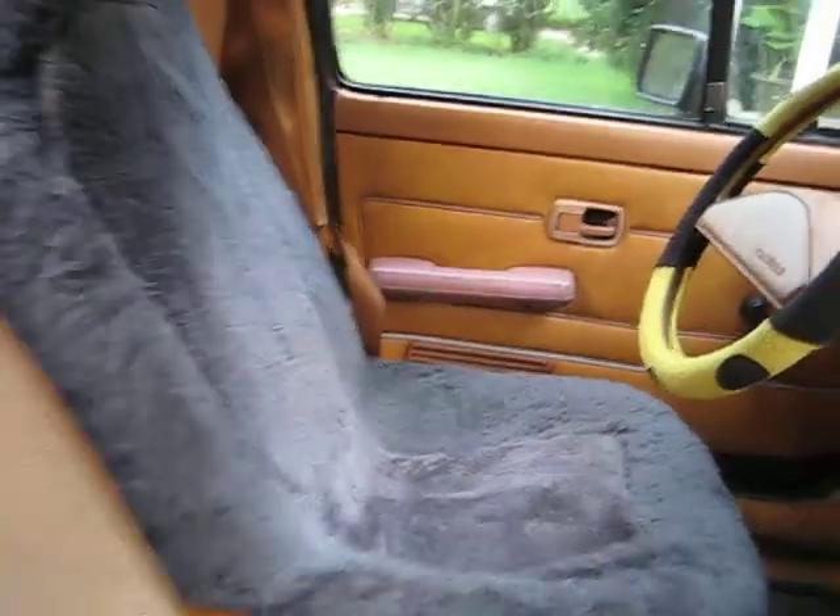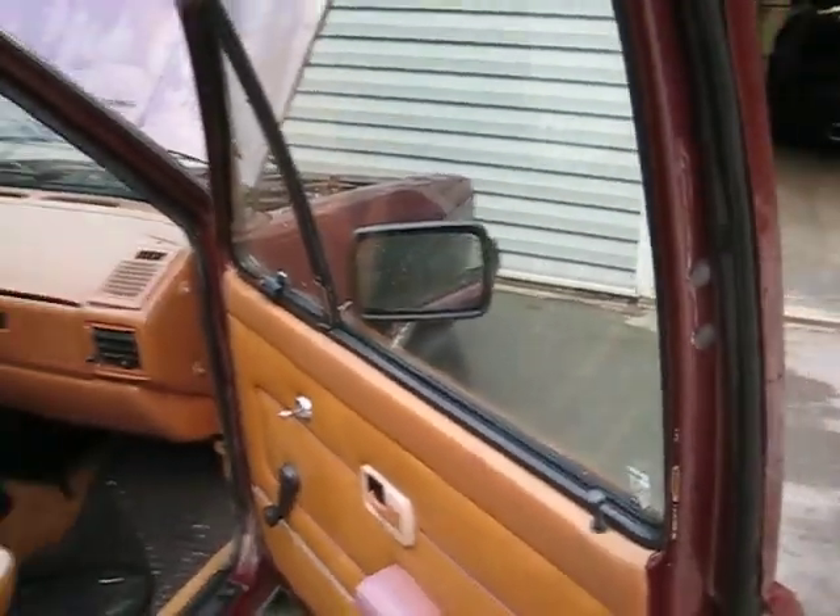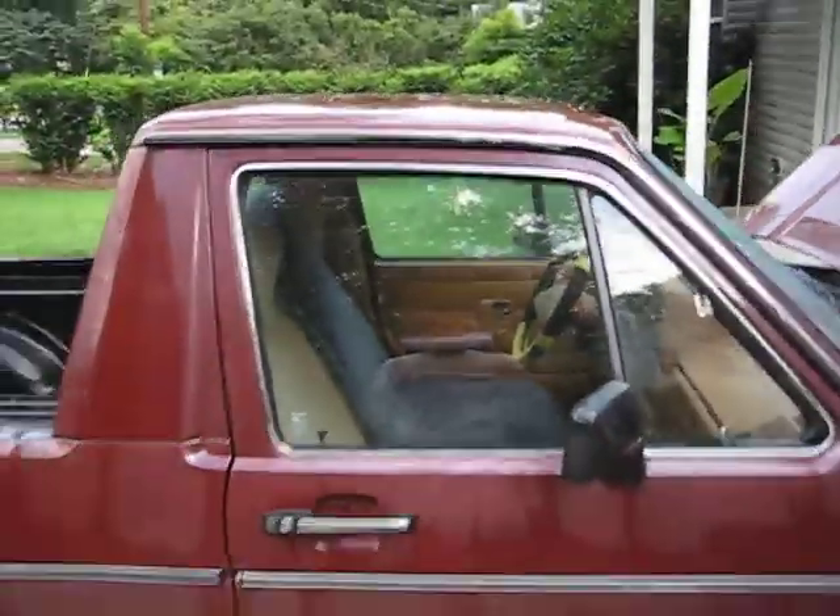Cheap skin, baby — what do you know about that? Anyway, that's Nash's 1982 Volkswagen Caddy.